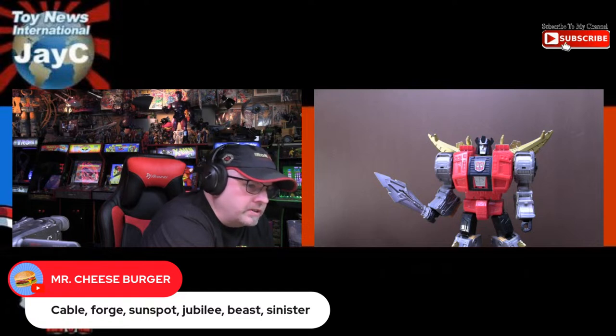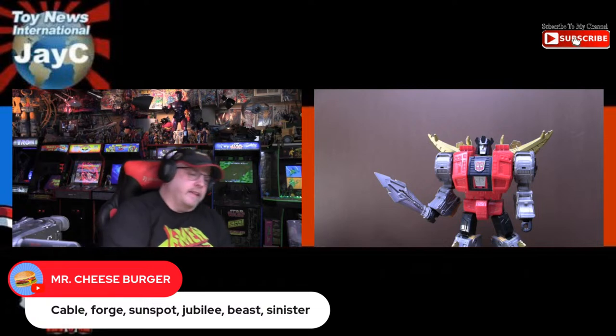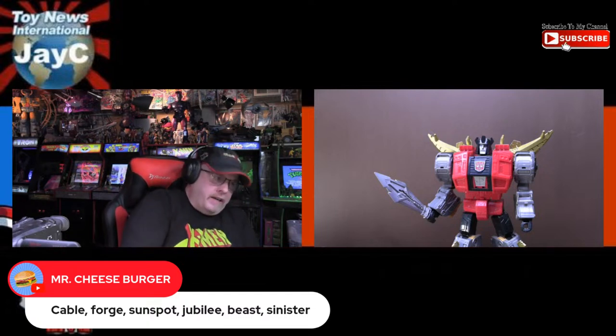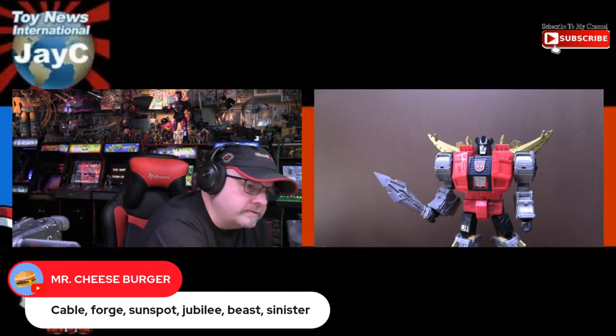I doubt they're going to do Forge in a t-shirt and cut-off jeans. Someone says we need Morph. I got the X-Men VHS Series Morph, so I'm pretty happy with that one. But I could definitely see them taking the white mask Morph from the Age of Apocalypse version and sticking that on the X-Men VHS figure, then releasing it without the cell shading. I could see them doing that.